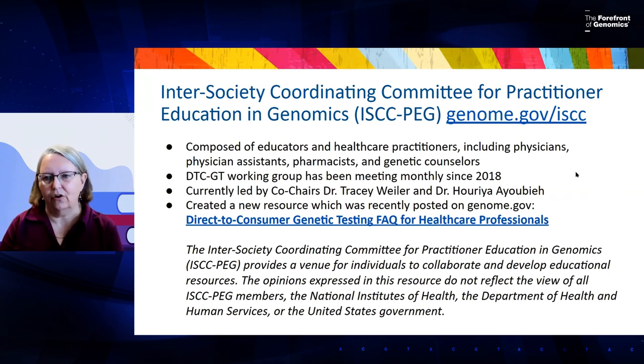To give you a brief overview of the ISCCPEG, you can go to genome.gov/ISCC to find out more information about the ISCCPEG and the Direct-to-Consumer Genetic Testing Working Group. There is also a Direct-to-Consumer Genetic Testing FAQ for healthcare professionals at genome.gov — search for the DTC-FAQ to find a whole bunch of information about DTC in healthcare practice.